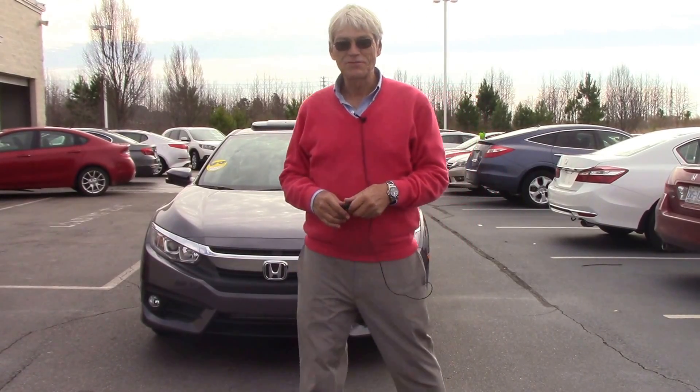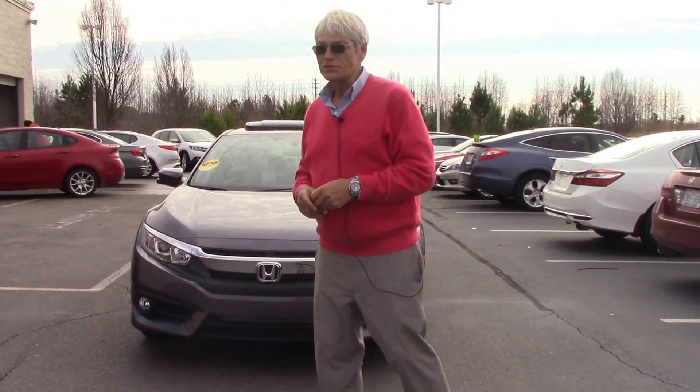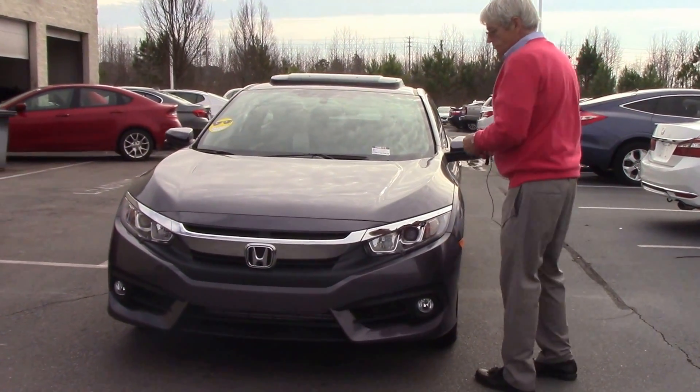Hello, this is Alan King coming to you from HeroVestor Honda in Wilson, North Carolina. What I want to show you is a car that just dropped off the carriers — the 2017 Honda Civic Coupe, two-door coupe, EX trim.